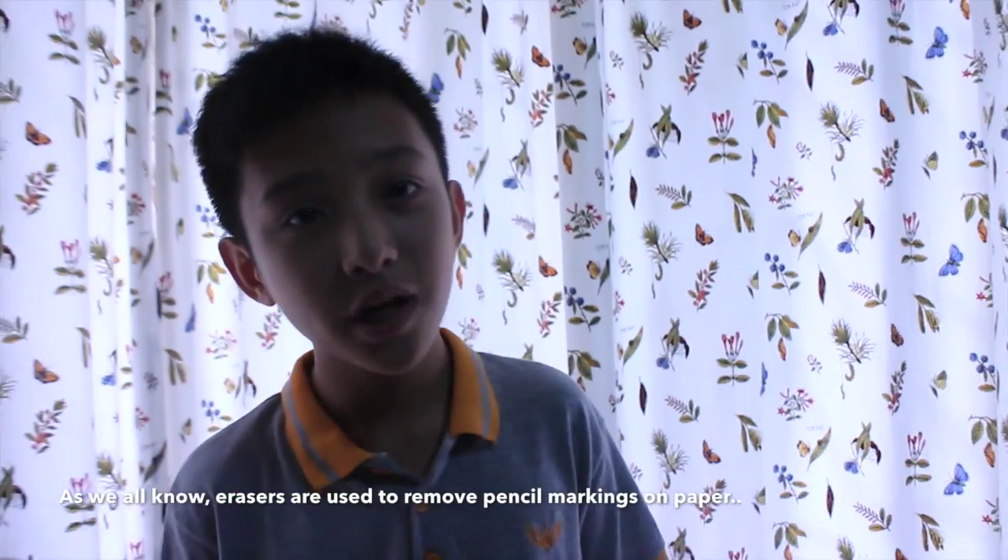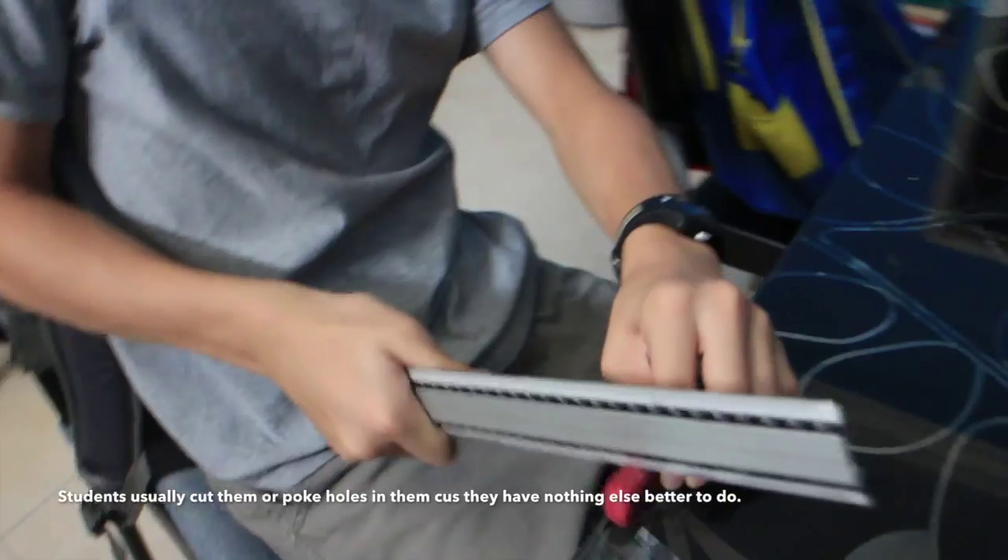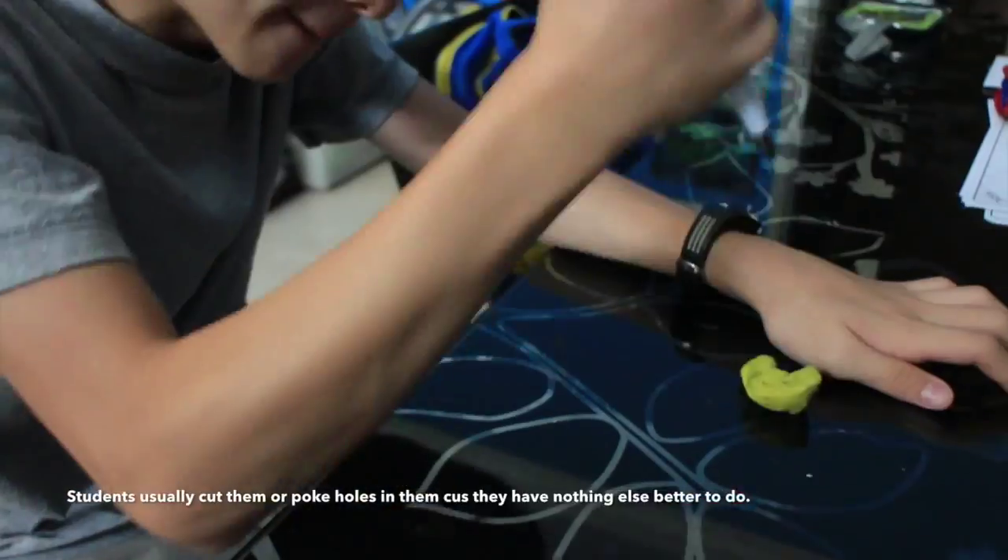As we all know, erasers are used to remove pencil markings from paper. It's a common stationery tool used by almost every single person in the world.